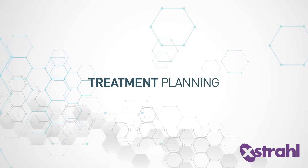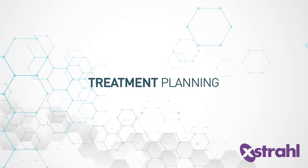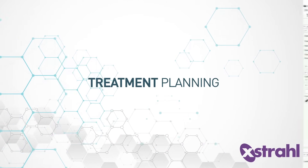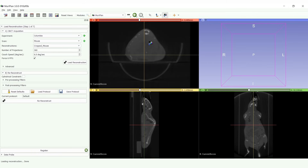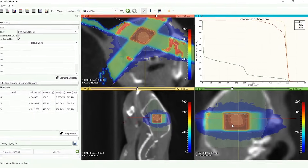Unlike other preclinical research systems, SARP includes fully integrated software that guides you through a step-by-step process from conducting the CT to treatment delivery in an easy and seamless fashion. It has been designed to truly replicate modern radiation therapy techniques.